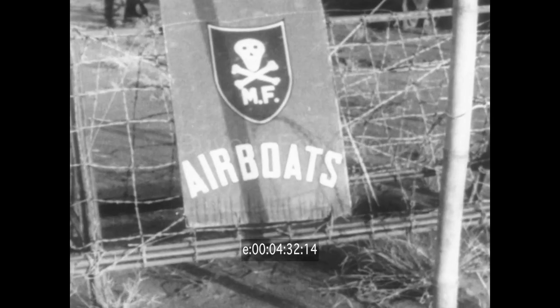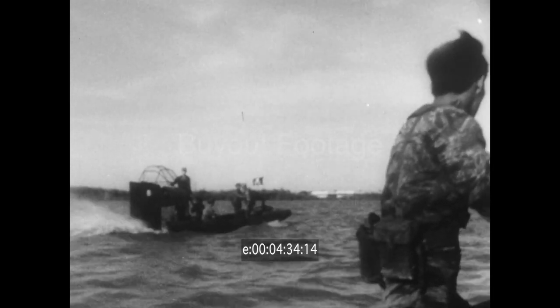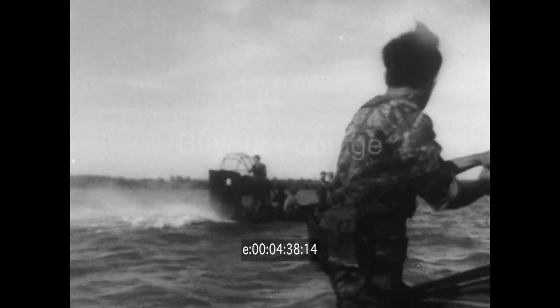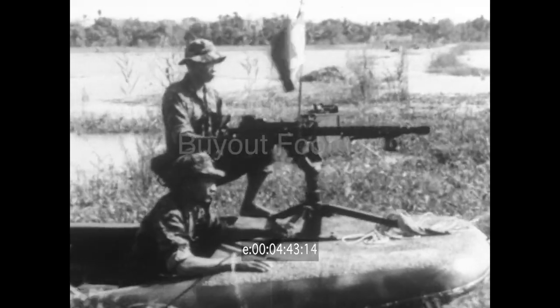One of the weapons putting plenty of punch in the Allied push in Vietnam is the AirCat. It's capable of skimming the surface of marshland in search of Viet Cong. Driven by a conventional airplane propeller, the fiberglass boat can hit 35 miles an hour.